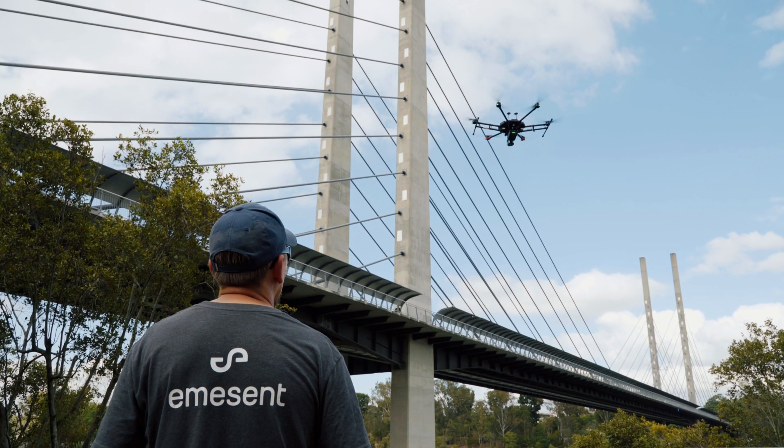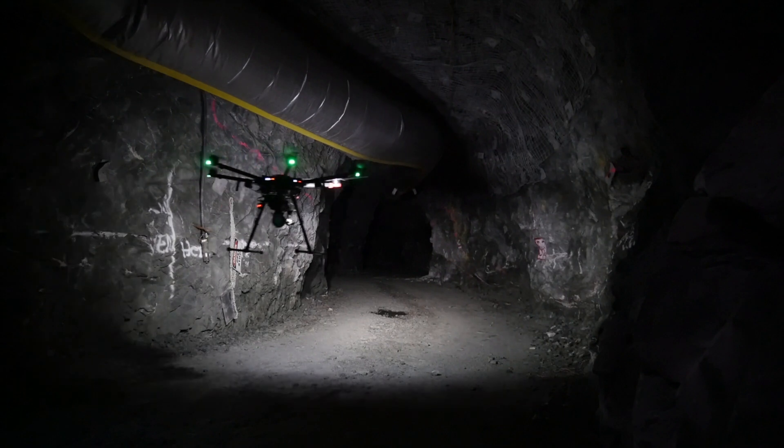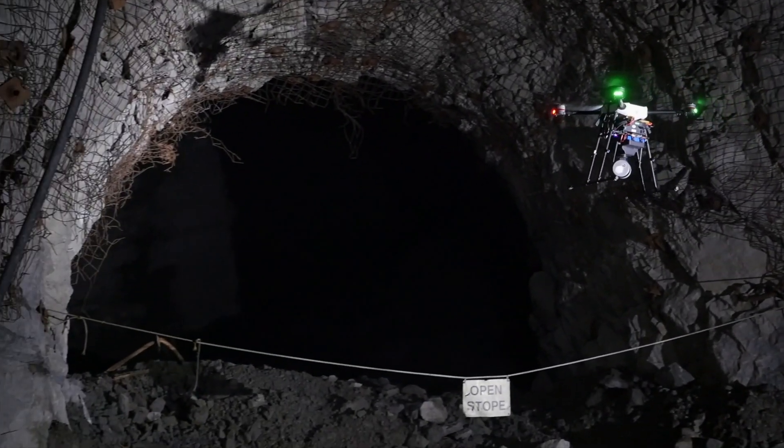As demand for 3D and inspection data grows, many challenging environments have been left beyond the reach of existing data capture technology — until now.